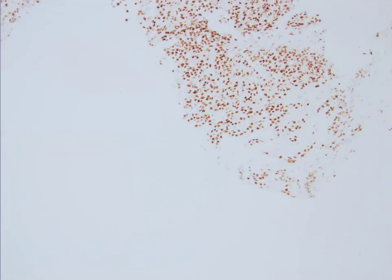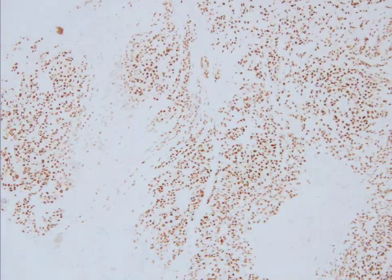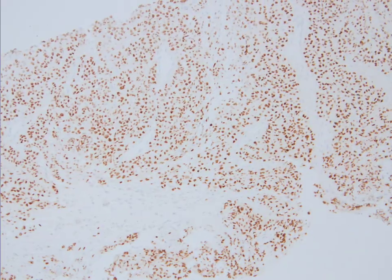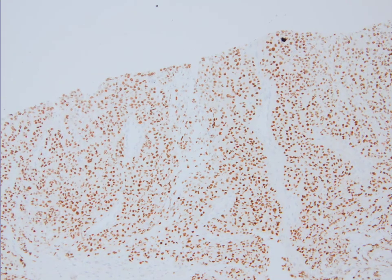The S100 expression is further supported by SOX10, which is diffuse and strongly positive. After that, we also ordered Melan-A.